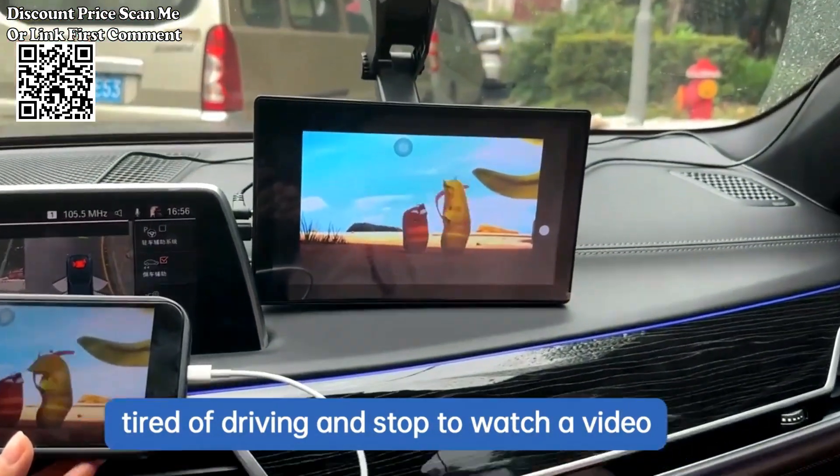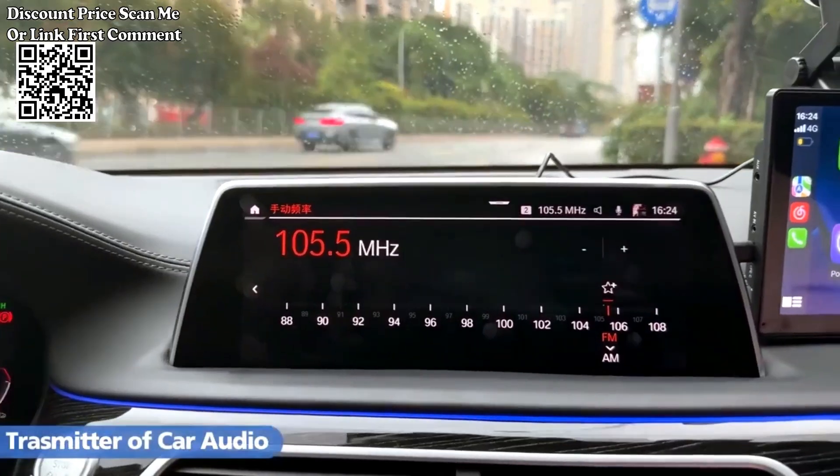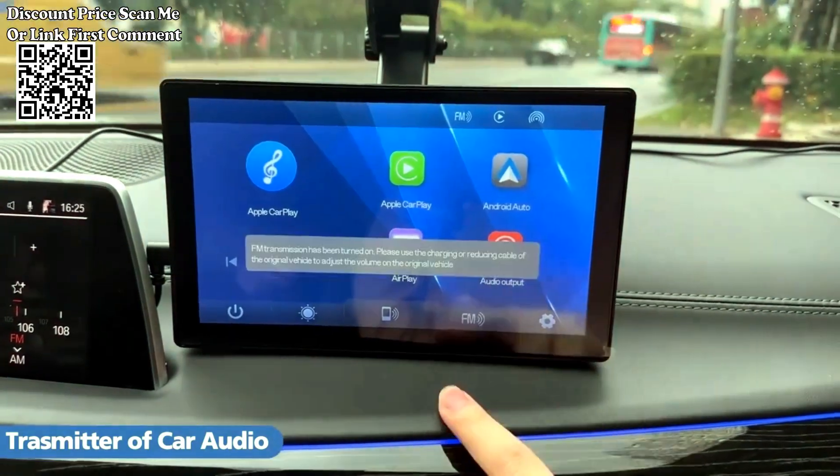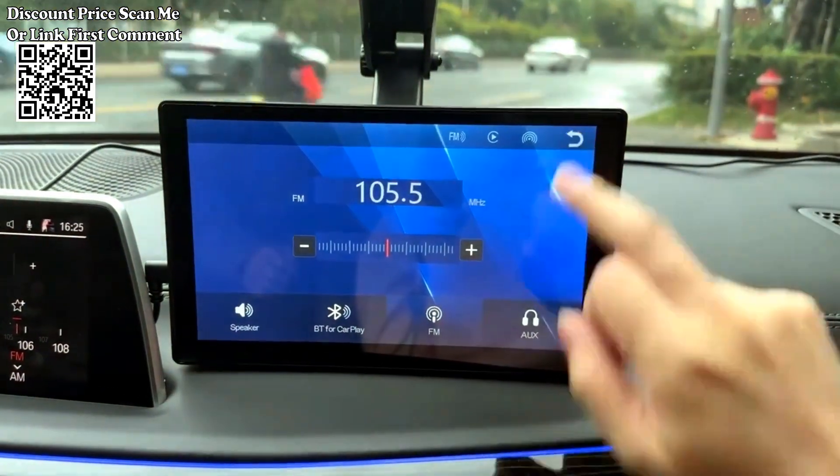GPS Navigation: integrated GPS navigation system for real-time navigation, turn-by-turn directions, and location-based services. Wi-Fi and Bluetooth Connectivity: equipped with Wi-Fi for internet access and updates, and Bluetooth for wireless audio streaming and hands-free calling.